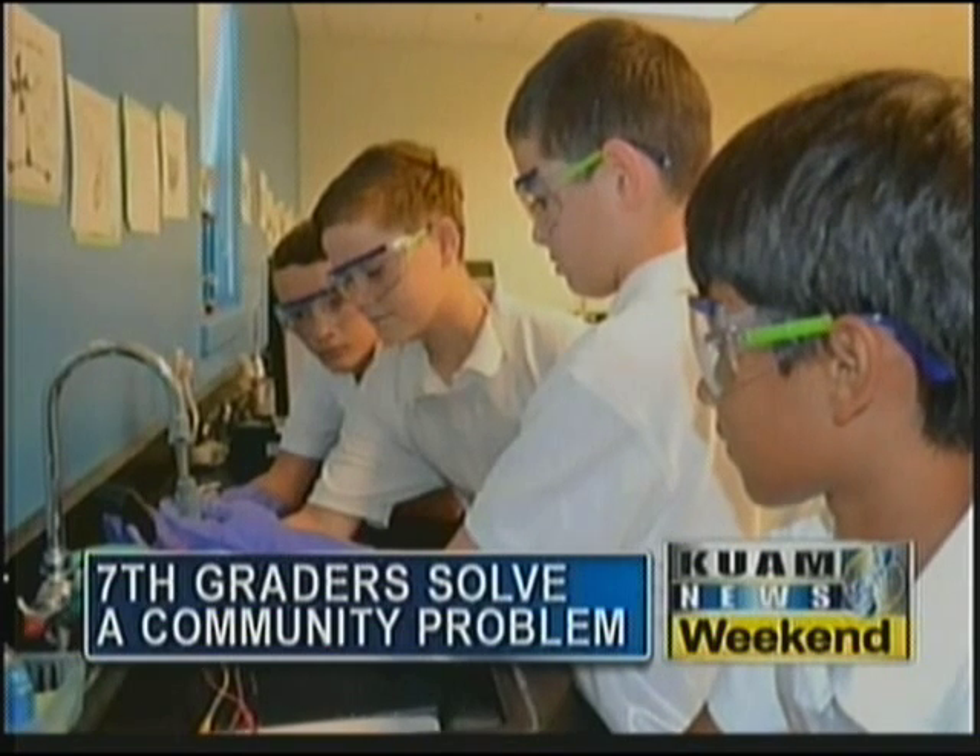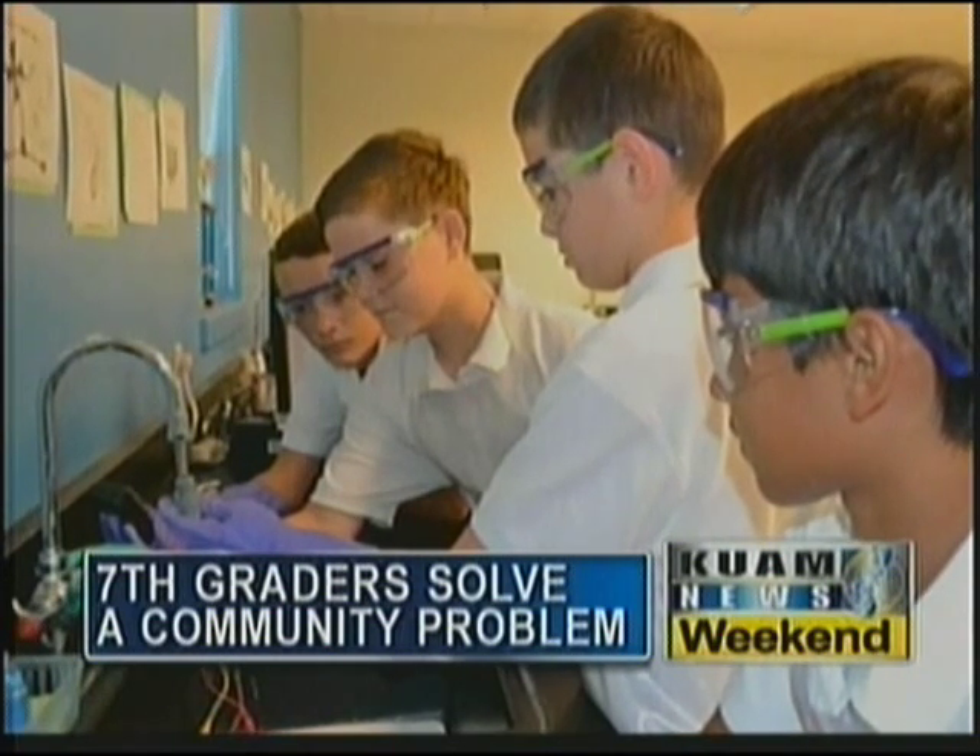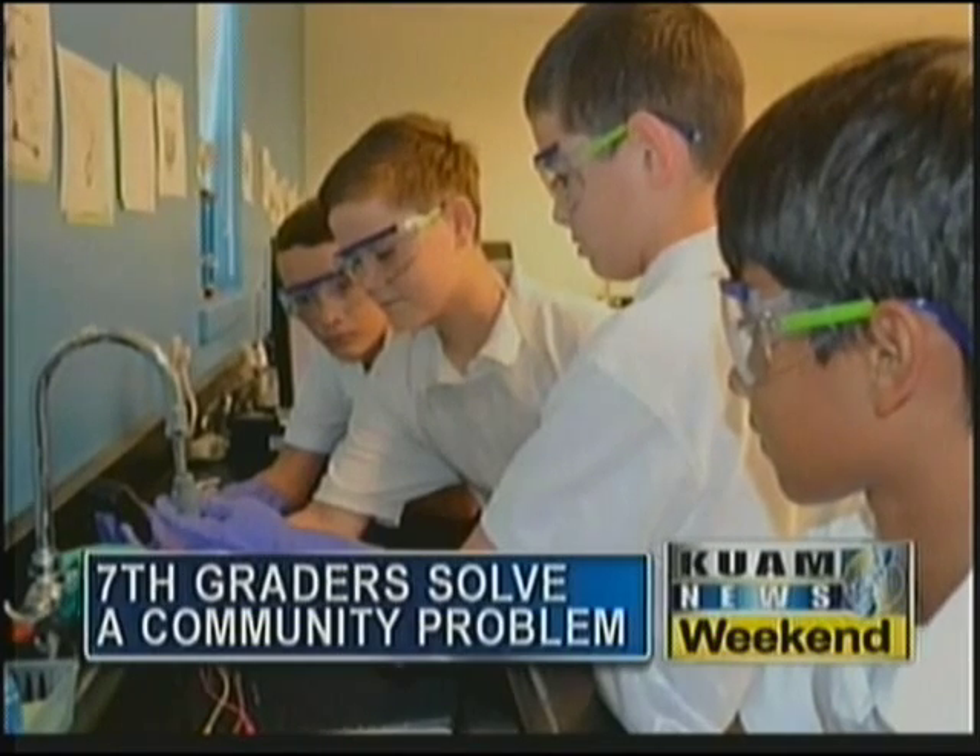Using recycled materials like an old motor, copper wires, and milk cartons, the boys created a hydroelectric generator.